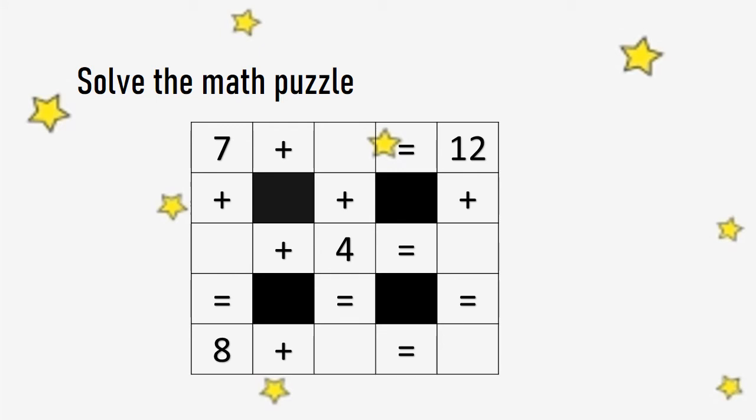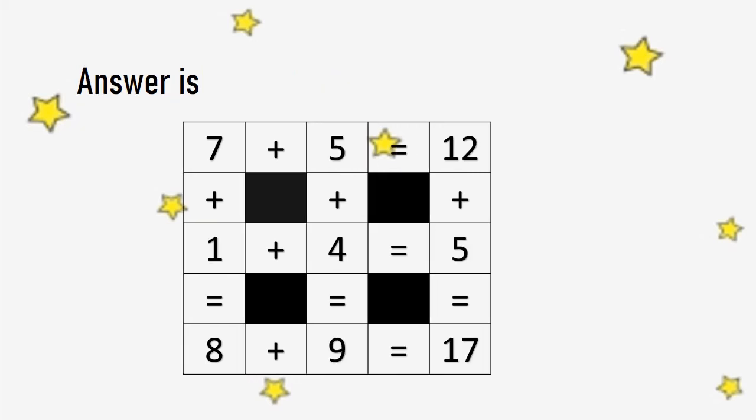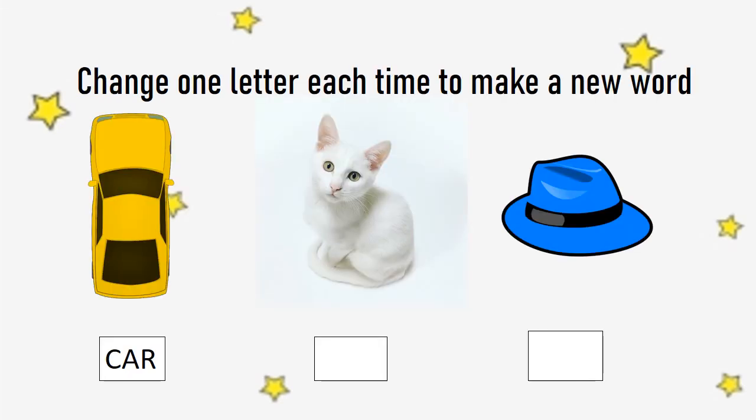Solve the puzzle. Find the countable things. Change one letter each time to make a new word.